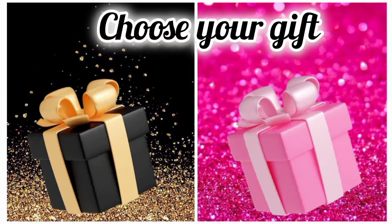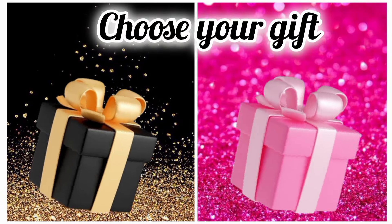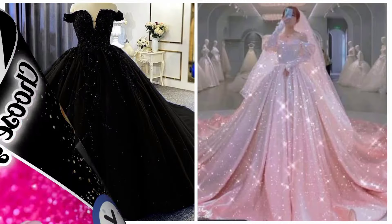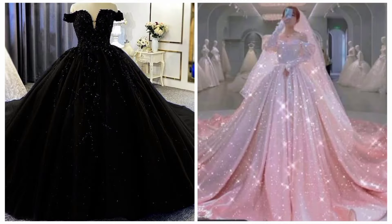Choose your favorite gift box and see your ball gown dress. Hope you guys like your dress.